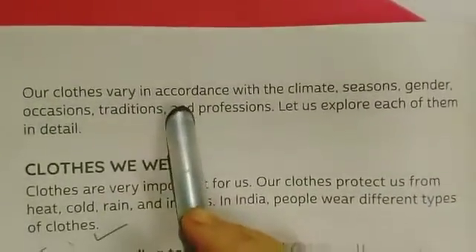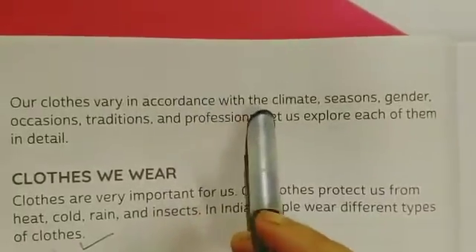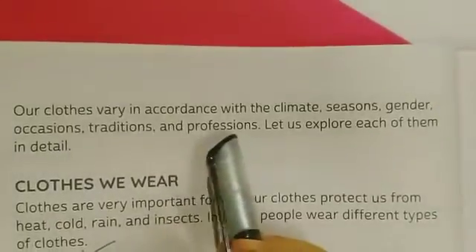Our clothes vary in accordance with the climate, seasons, gender, occasions, traditions, and professions.